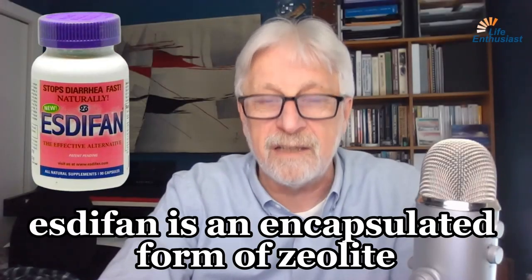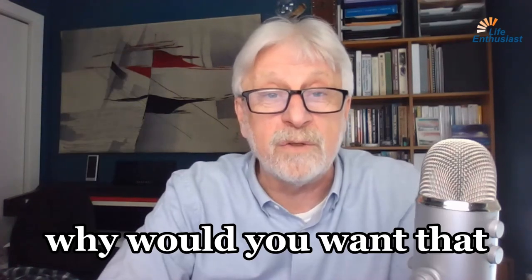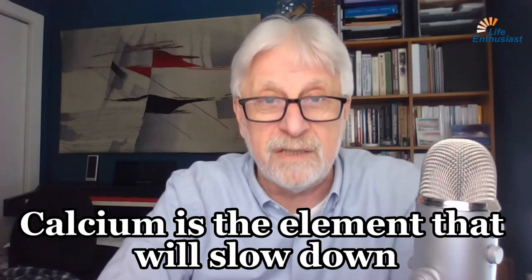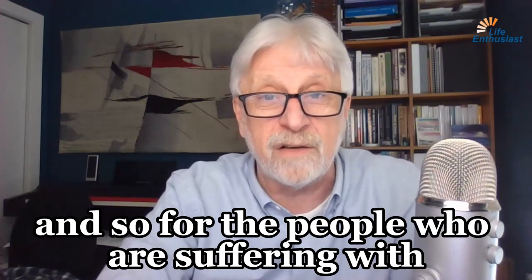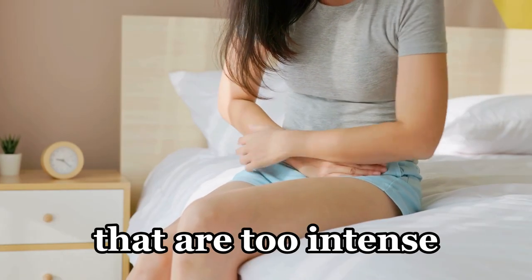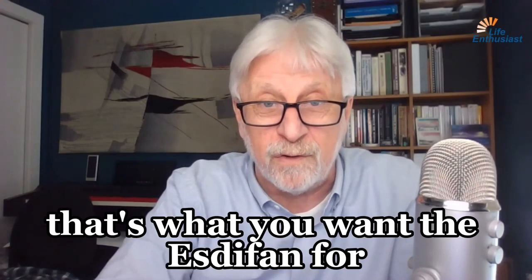Esdiphan is an encapsulated form of zeolite, clinoptilolite, mixed with calcium. Why would you want that? Calcium is the element that will slow down the peristalsis in your gut. And so for the people who are suffering with bowel movements that are too runny, too intense, too frequent, and chronically dangerously urgent — that's what you want the Esdiphan for.